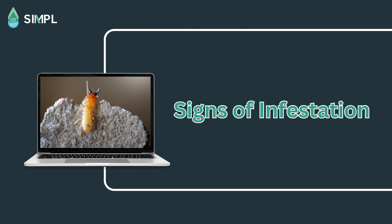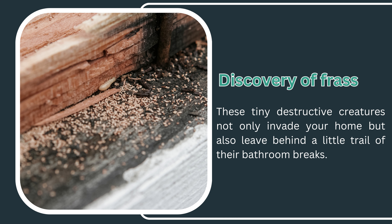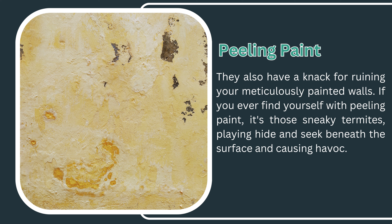Let's look at the signs of termite infestation. There are always signs to indicate when termites have decided to crash your home. First, we have the infamous mud tubes — little highways built by subterranean termites as their secret means of transportation. Another classic sign is the discovery of frass, the sawdust-like material created by these voracious chewers, left behind as a trail of their activity. Termites also have a knack for ruining painted walls — if you find peeling paint, those sneaky termites may be hiding and causing havoc beneath the surface.